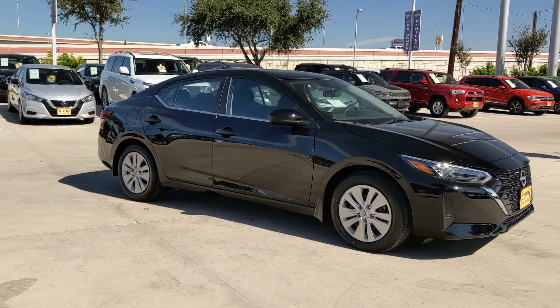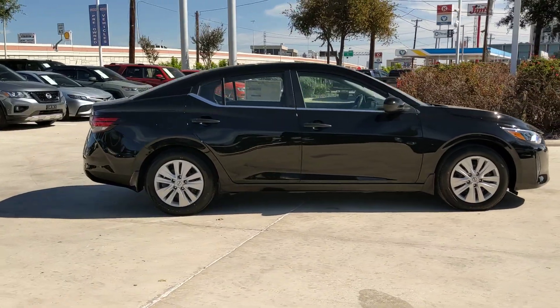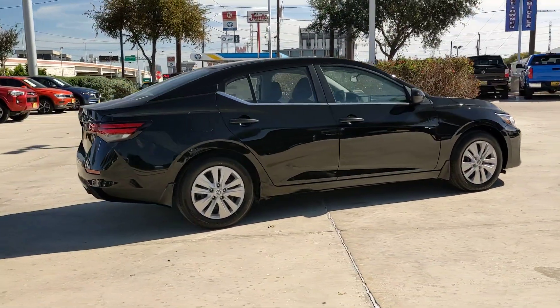Get into a car with value. 2024 Nissan Sentra. This roomy Sentra makes your daily drive fun, comfortable, and convenient.